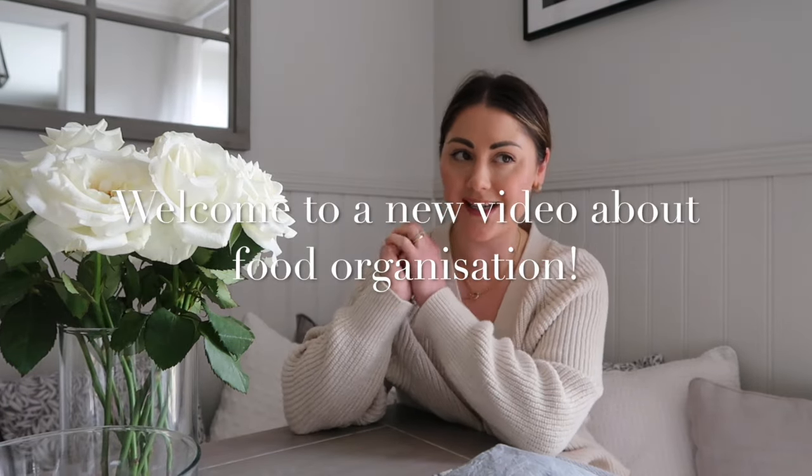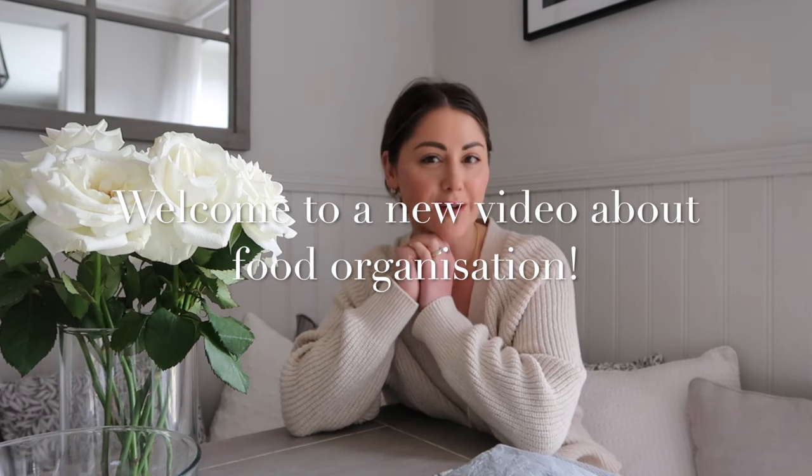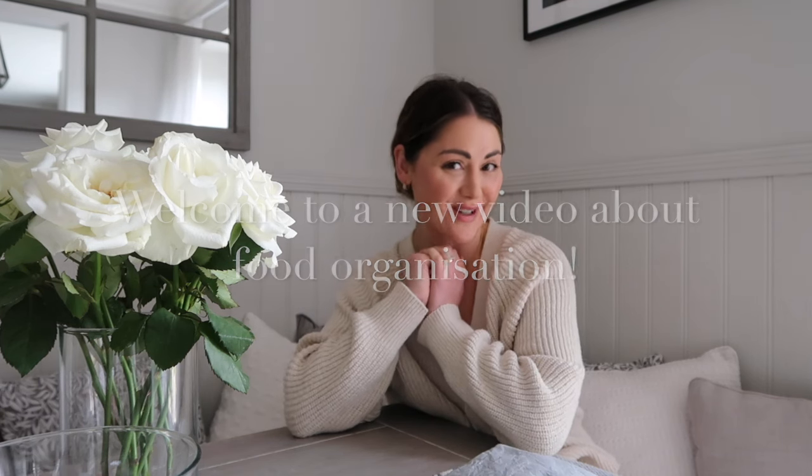Welcome to a new video — this is a bit more of a vlog style. A lot of my videos are turning into vlogs. Let me know if you like the longer length ones where I talk about different things, or if you prefer super short videos. I'll probably continue to do a mixture of both.